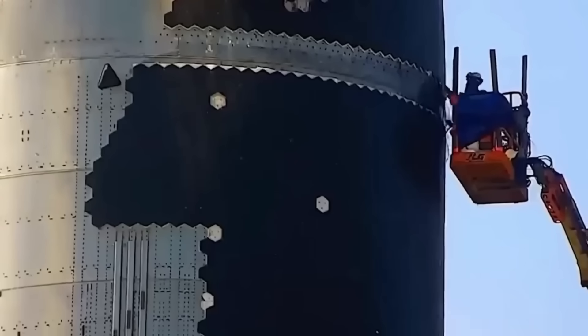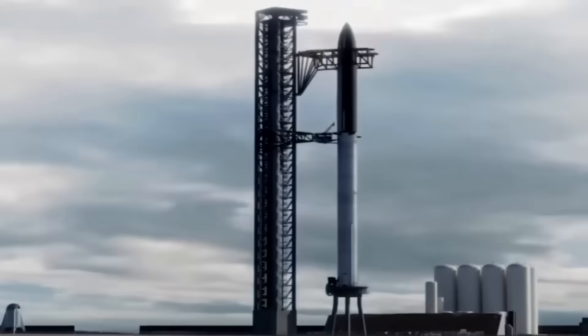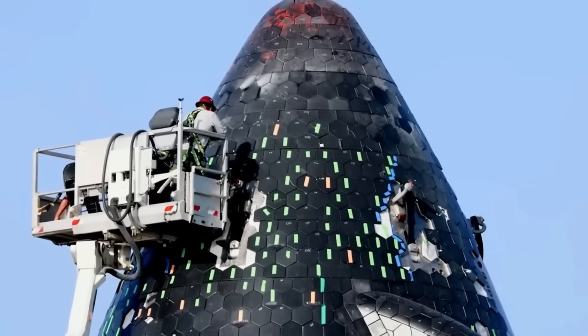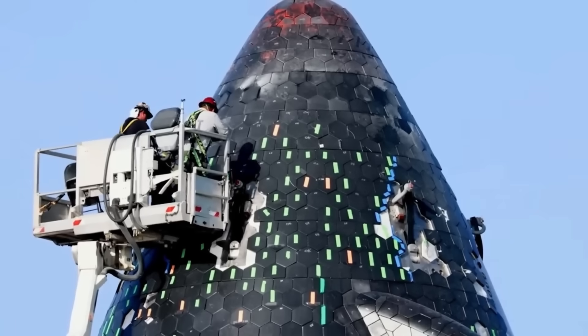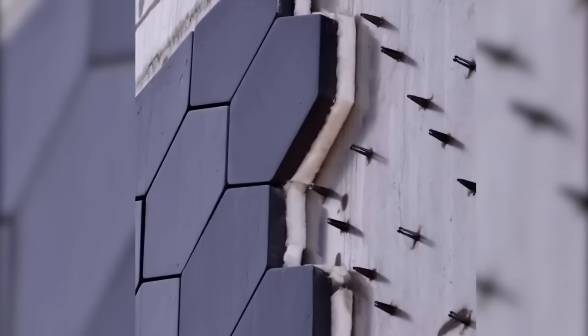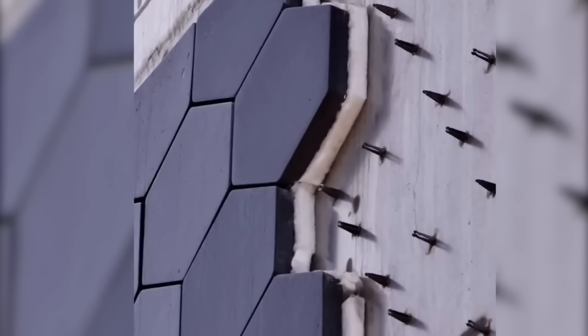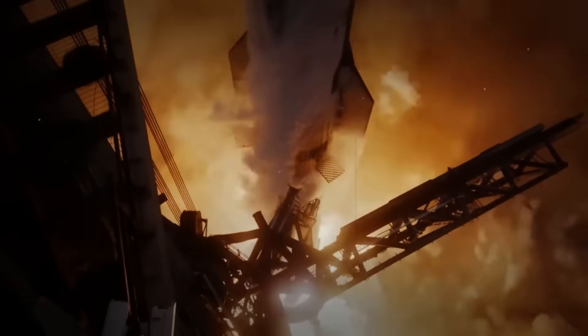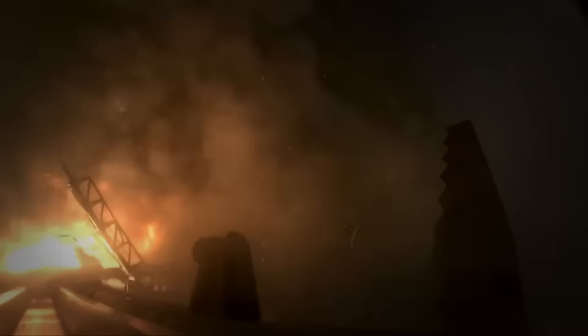The metal tiles, if they work, could last for up to 50 flights with little or no repair needed. This would be a huge benefit for SpaceX, making Starship much easier and cheaper to reuse. Currently, Starship uses about 18,000 small ceramic tiles, and each one must be checked after a flight. If one is cracked or missing without being noticed, it could lead to a serious failure during re-entry — making the process slow and expensive. Metal tiles could solve this problem, allowing Starship to fly more often, which is a major goal for SpaceX.